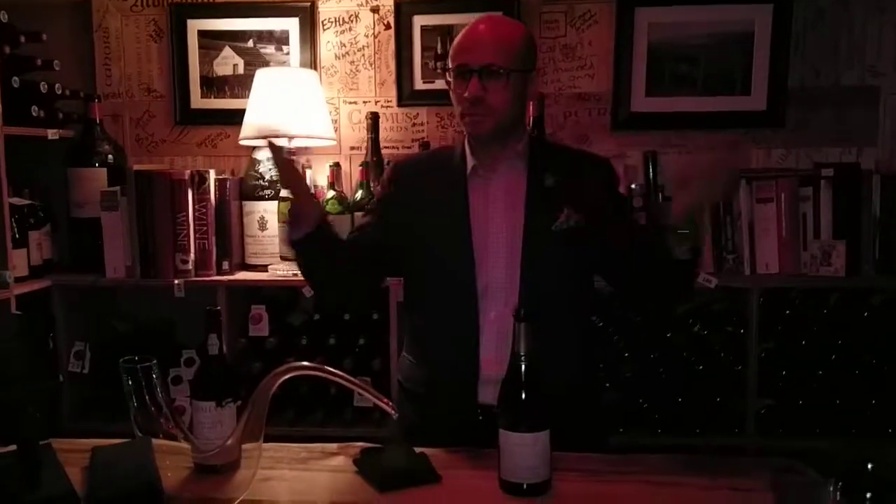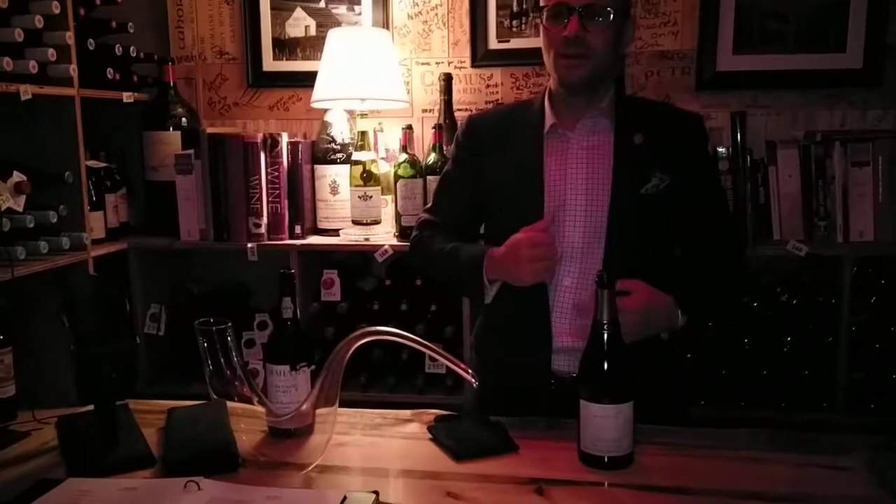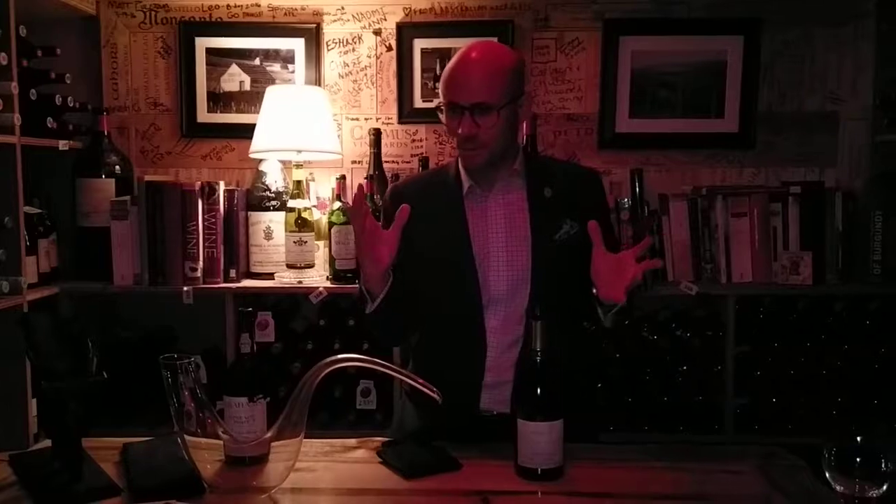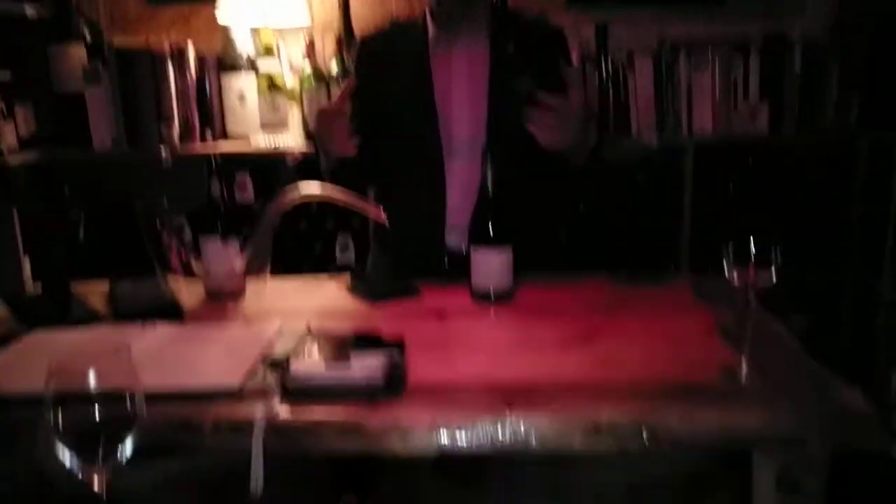And I thought that was absurd, because I think it's a really cool thing to bring people down and actually see the wine itself. So we built this room, and we didn't want it to look like a Vegas tasting room — we didn't want it to look contrived. We wanted it to look very warm and welcoming; hence, it's sort of an extension of the storage area.